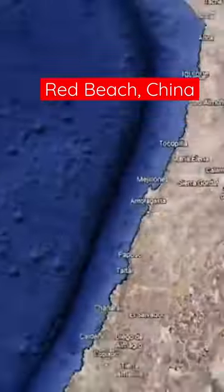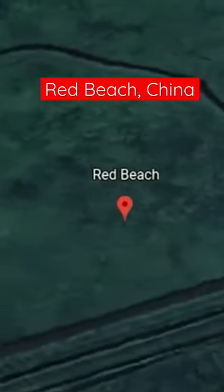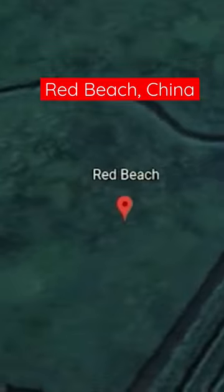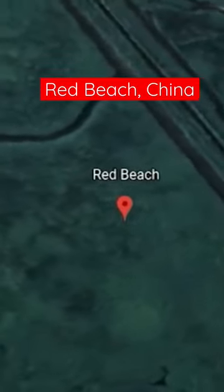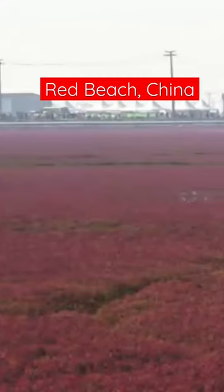Number six: the Red Beach, Panjin, China. This is a very cool and very strange-looking beach. It is covered with a type of seaweed that's red — though it's not always that color. It turns bright red in the autumn; the rest of the year it's kind of yellow. This one is just really strange — look how red it gets.